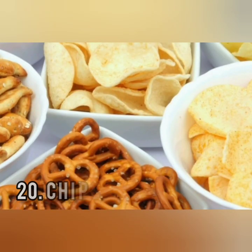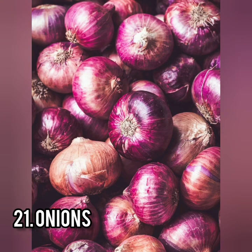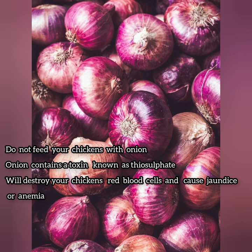Chips and pretzels are very high in salt and fats and also contain MSG, which can be harmful to your chickens. Most people use onions as medication for their chickens, but onions contain toxins known as thiosulfate, which can destroy the red blood cells of your chickens and can cause jaundice or anemia. Please stay away from onions.